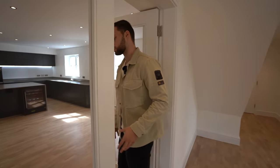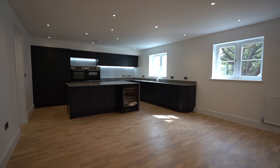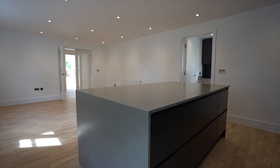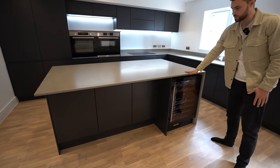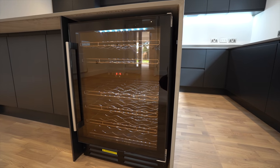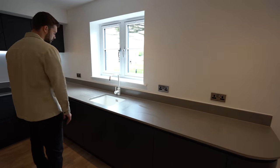Through another set of double doors is the kitchen entertainment area. It's a great choice — they've gone for a dark kitchen which adds warmth to the space. There's a centre island with a lot of storage and quartz worktops. It's a dark navy colour and there's a wine fridge just here.